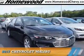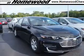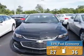Presenting the 2017 Chevrolet Malibu. It's powered by a 1.5 liter 4-cylinder engine and an automatic transmission. Great fuel efficiency saves you money by requiring fewer trips to the gas station.